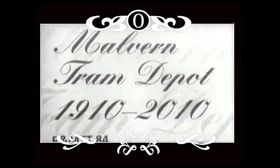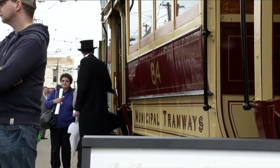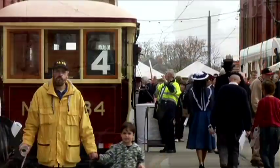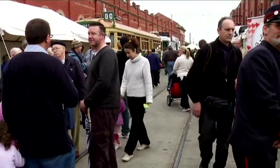On May 30, 2010, Yarra Trams celebrated an important milestone in the history of Melbourne's tram network, with the centenary of Malvern Tram Depot. The Paran and Malvern Tramways Trust Act 1907 established the P&MTT as the organisation charged with building electric tramways in the municipalities of Paran and Malvern. Its charter was to provide better transport for the area and assist in its development.